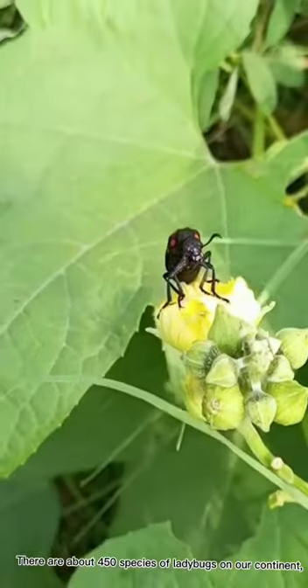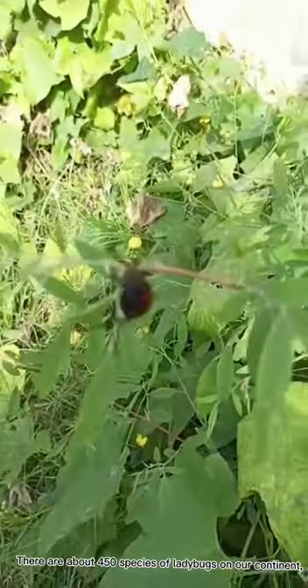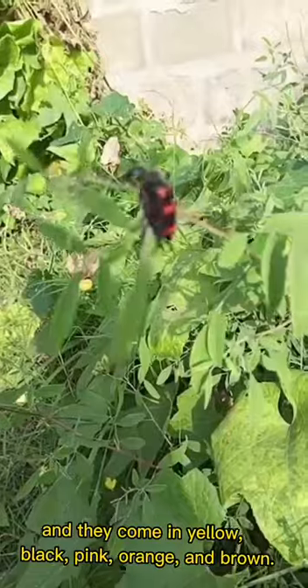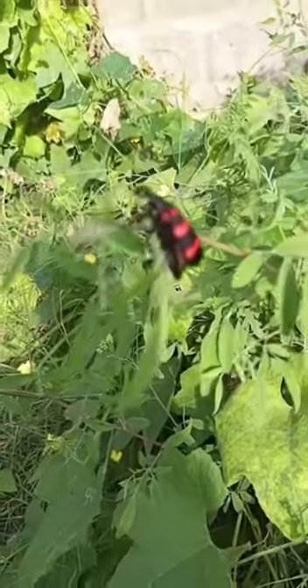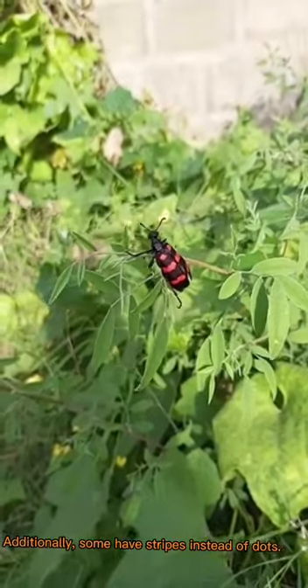There are about 450 species of ladybugs on our continent, and they come in yellow, black, pink, orange, and brown. Additionally, some have stripes instead of dots.